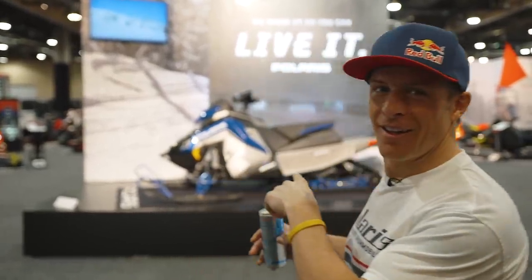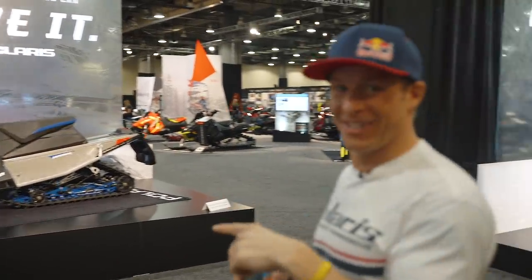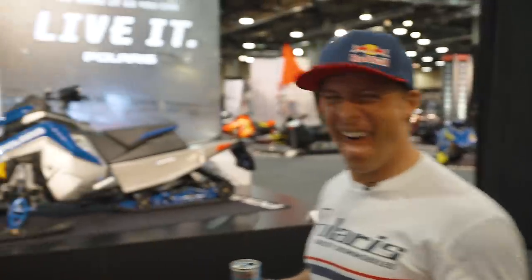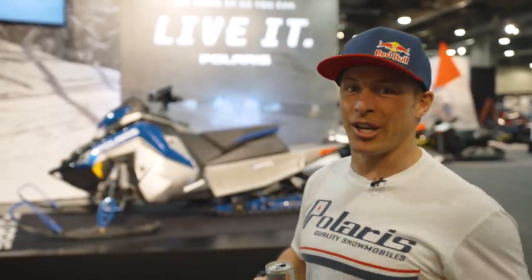Alright guys, we're here right now — we're here in the future. Model Year 21, we've infiltrated the building. This is my new dog. So we're going to go around. They got all these new sleds, all this new stuff all over the place. We're going to take you one by one and show you all the goods. That's new Model Year 21 Polaris. Let's go check it out.